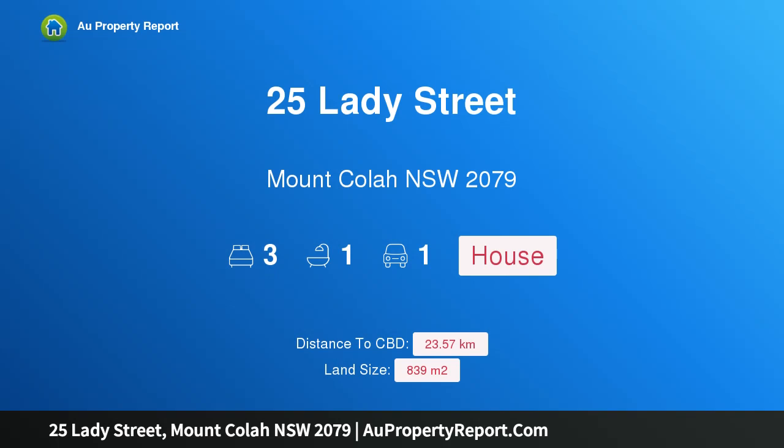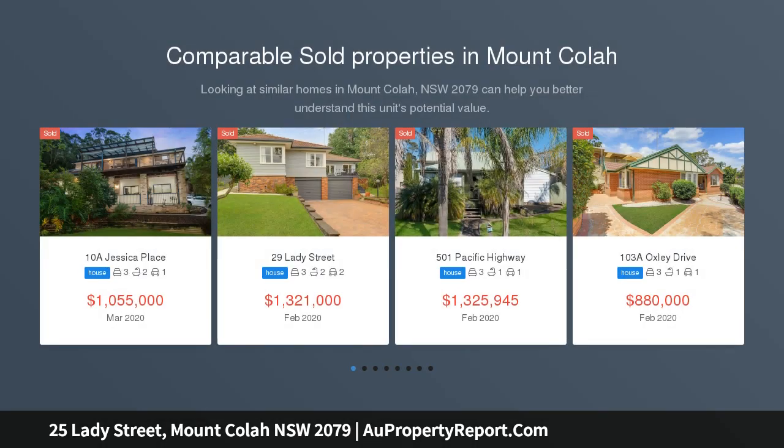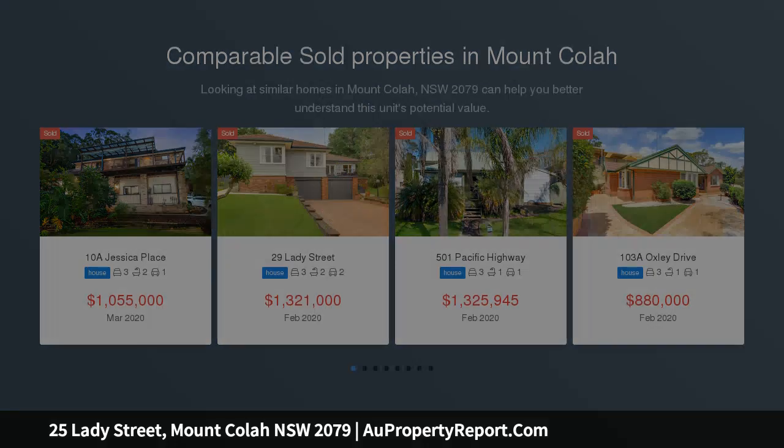Hi, I am glad to introduce Property 25 Lady Street, Mt Colah NSW 2079. Superb original on a north-facing block, positioned north-facing and high side on a generous 848 square metre block.